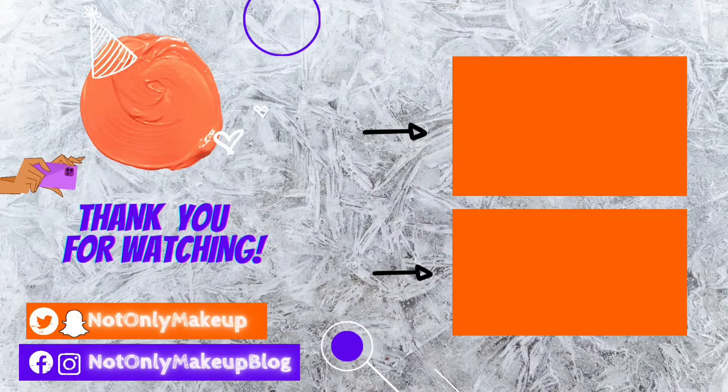That was today's video, guys! I hope you enjoyed it. Please let me know if you have any queries about the products I've shown. You can shop all of these from Amazon and there are currently great discounts going on. Follow me on Instagram for my daily life updates. Thank you so much for watching. Bye!